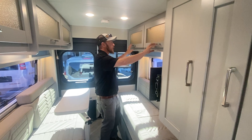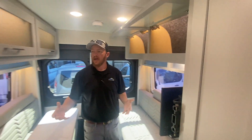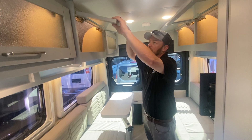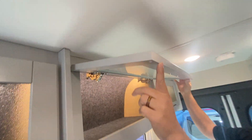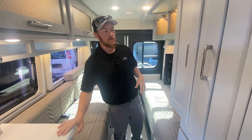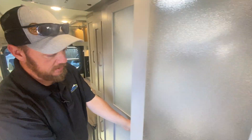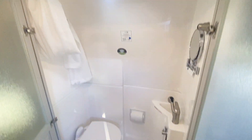We do have a TV back here. Tons of storage. One of the things to know about Coachman is that all of their wood here is actually dovetailed together, so it's all hardwood. There's no particle board. We've got solid countertops. We've got a nice little wardrobe space right here, as well as a decent sized wet bath. Nice light inside there, easy to use.